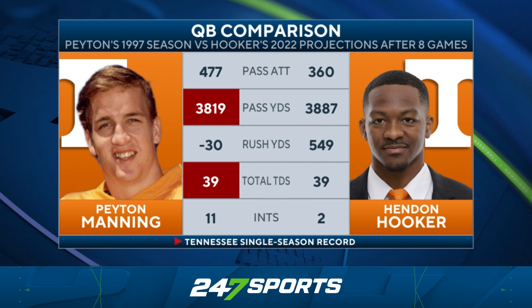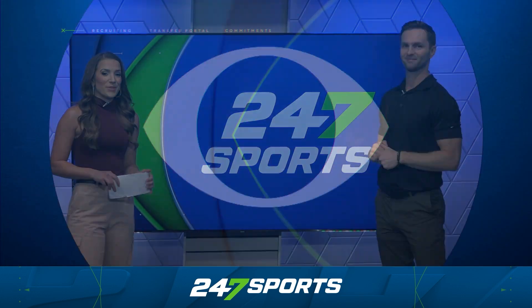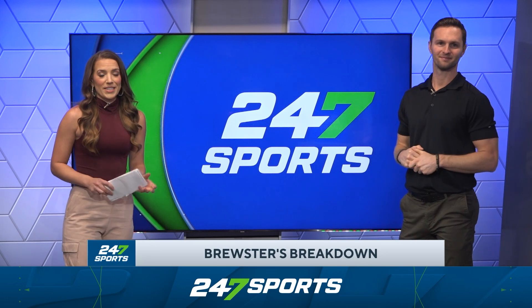Hendon Hooker, with the way he's been running this offense, is now actually the favorite to win the Heisman. But that's not the only history he's chasing — his numbers project him to pass Peyton Manning's single-season records at Tennessee. So not only would he be passing their most famous alumni, he might be the first to win the Heisman too, which is something Manning also didn't do.